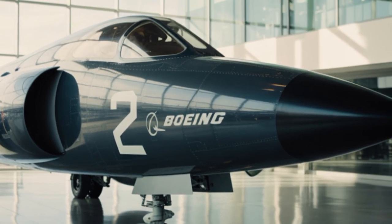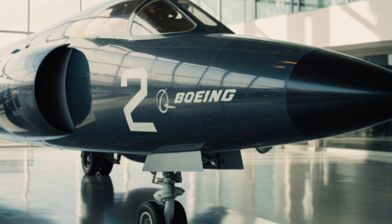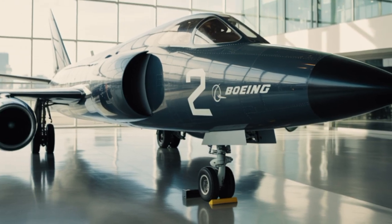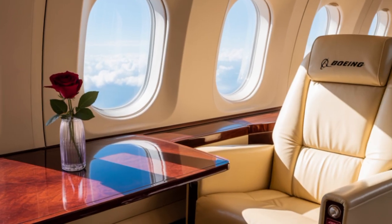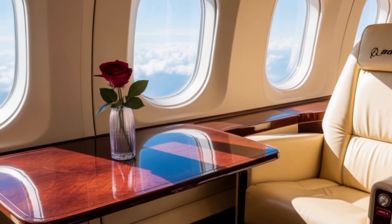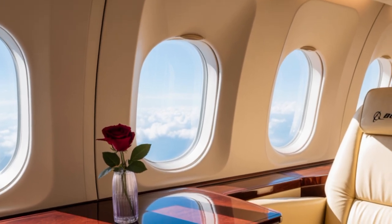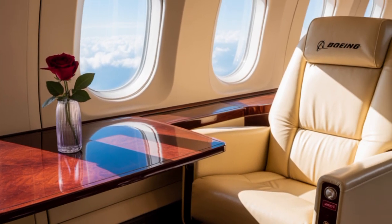Now let's talk design. The F-47 looks like it came straight out of a sci-fi movie. It features a blended wing body design with no vertical stabilizers, which makes it virtually invisible to radar. The airframe is made of advanced composite materials that reduce its radar cross-section and improve durability. The jet also uses active camouflage technology — adaptive surfaces that can blend with the sky or environment, making visual detection incredibly difficult.